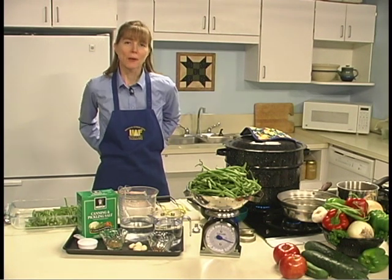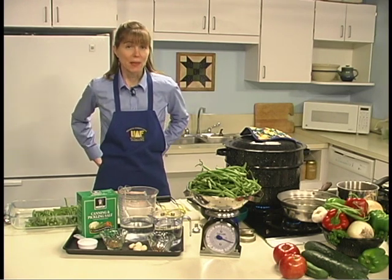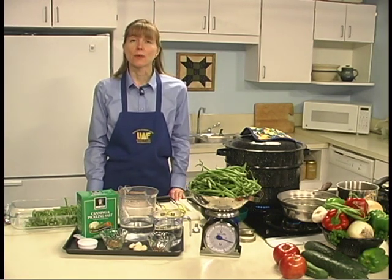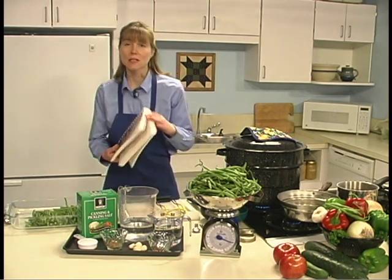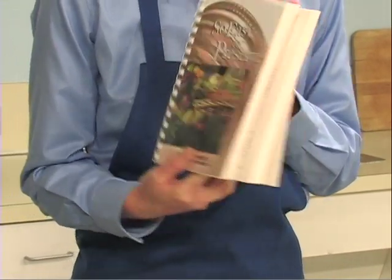Fresh pack or quick process pickles are made by pouring a pickling brine over vegetables and processing. Some are brined several hours or overnight, then drained and covered with vinegar and seasonings. The pickled green beans recipe used in this module is from So Easy to Preserve. This publication is available at your local Extension office.